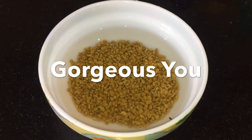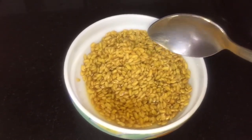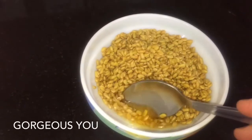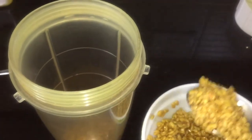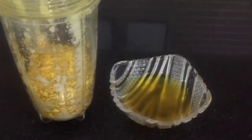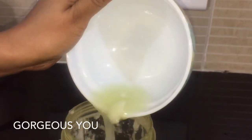The second ingredient is fenugreek, or methi dana. I have taken about four tablespoons of fenugreek seeds soaked overnight — you can also soak for five to six hours in a little water. Fenugreek is a natural DHT blocker and helps block the DHT hormone both when taken internally or applied externally on the scalp. Put it in the blender jar without adding water; we will use that soaking water later to adjust the consistency of the hair mask. Add in the onion juice to help make a smooth paste.